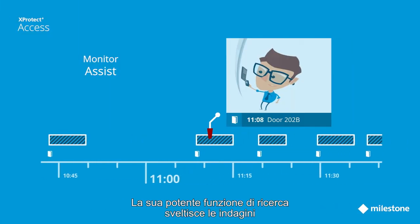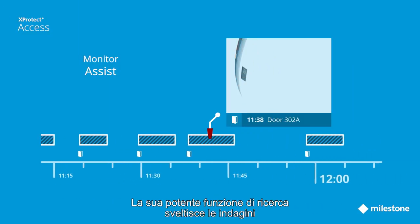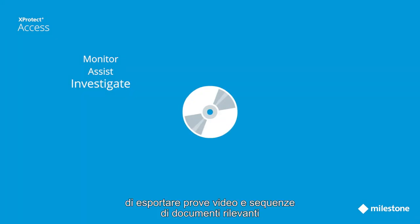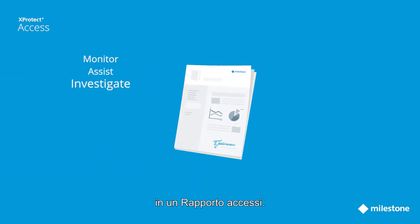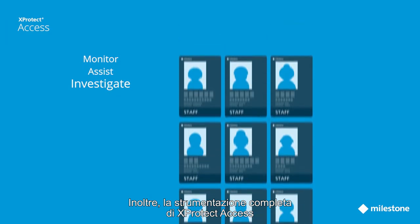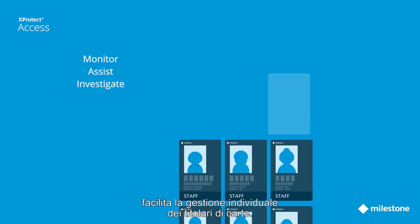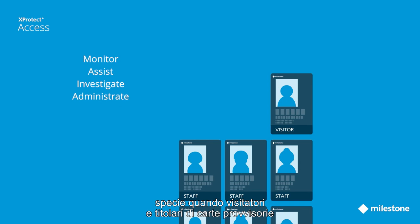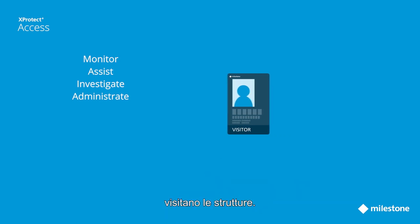The system's powerful search function speeds up time spent on searching, allowing operators to investigate incidents instantly, export relevant video evidence, and document sequences in an access report. In addition, the full functionality of X-Protect Access makes it easy to administrate every cardholder — a great advantage, especially when visitors and other temporary cardholders visit the premises.